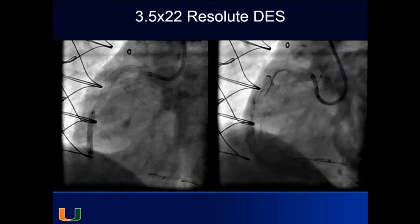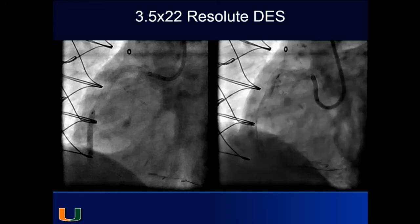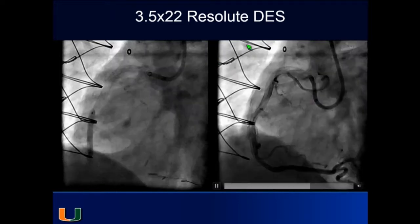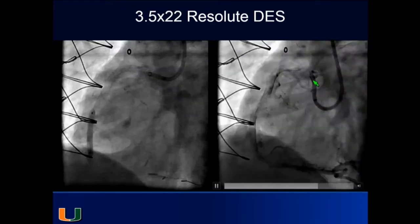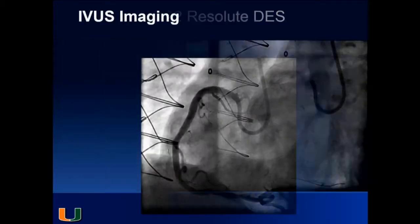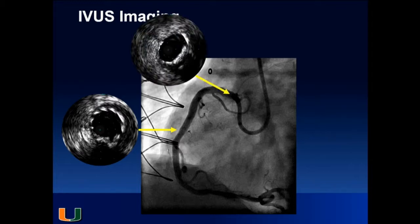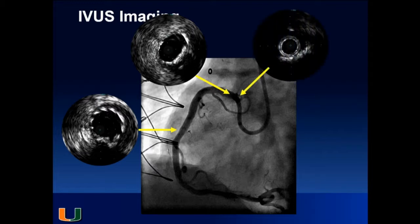We performed IVUS to determine where we were in normal vessel — the challenge is that you can keep toothpasting the intramural hematoma. Going all the way distally, there was no intramural hematoma. The distal stent was well apposed. There was an interval free of stent with no hematoma in the wall, consistent with the angiogram. More proximally there was a slightly compressed stent, and right at the ostium there was no stent coverage.